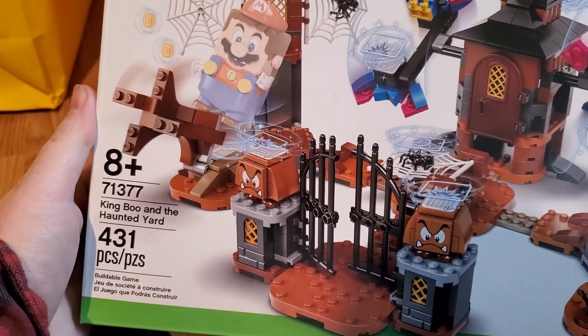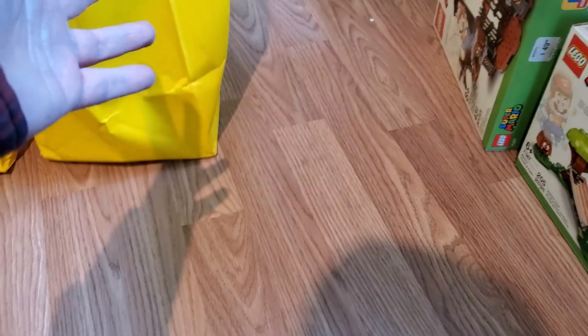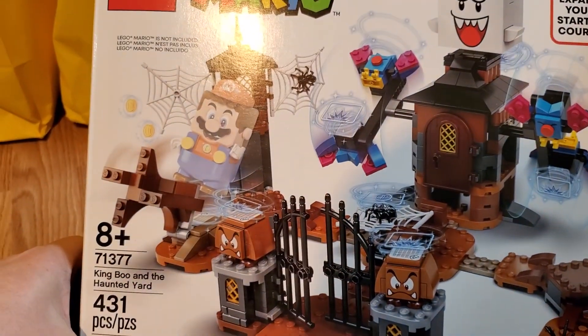Another Mario down here — King Boo and the Haunted Yard, 71377. Another one of those Mario sets. I never bought any of them for myself — I have to admit I never played any of the Mario games, so there's no special place in my heart for them. I mean, I understand they were very popular, all over the place, and I have a general idea of how you'd play. And then another one of that King Boo set — always nice to have duplicates.